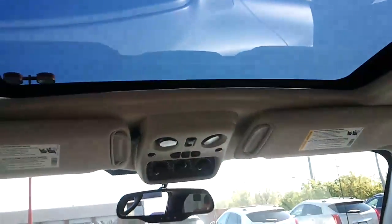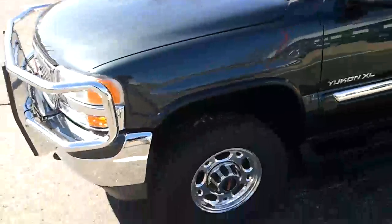It's also got a moonroof up front, so again it's really loaded up. Got plenty of towing capabilities and also plenty of comfort on the interior. You can find this at Cole Automotive in Portage, Michigan. Thanks and have a great day.